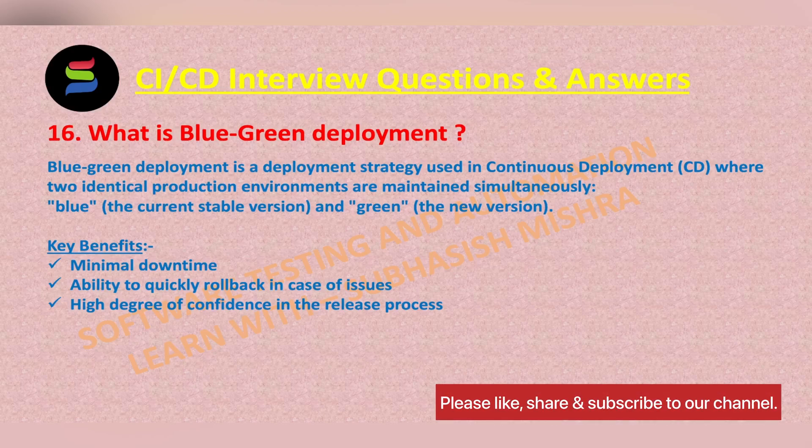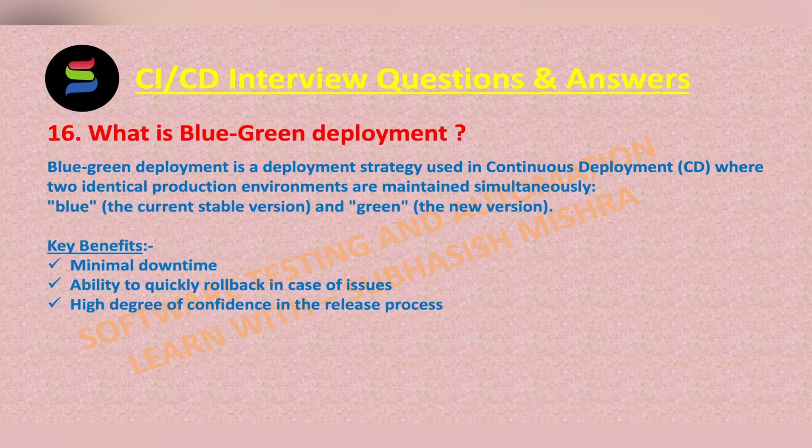This overall rollback process is very quick and minimizes the downtime. The key benefits of blue-green deployment include minimal downtime, the ability to quickly roll back in case of issues, and a high degree of confidence in the release process because the new version is tested in a production-like environment before being exposed to users.